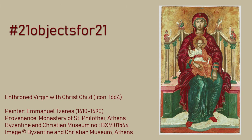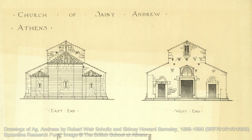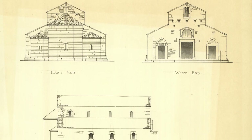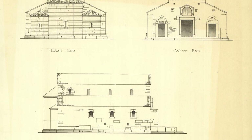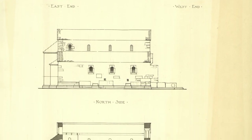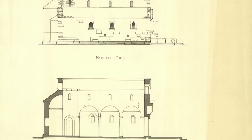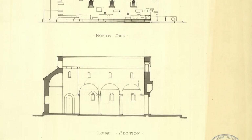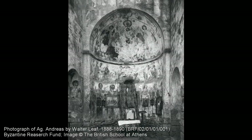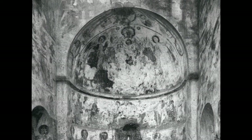Georgios Lambakis collaborated with two young British architects, students of the newly founded British School at Athens — Robert Vair Saltz and Sidney Barnsley — in recording the building's architecture. Their drawings and photographs of the St. Andrew Chapel, preserved both in the British School Byzantine Research Fund Archive and the Lambakis Archive at the Byzantine and Christian Museum, are invaluable records of the now lost monastic complex.